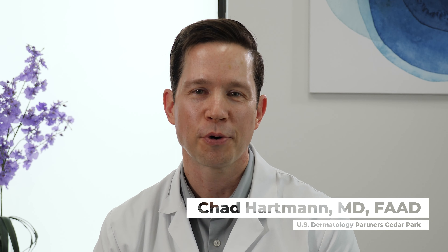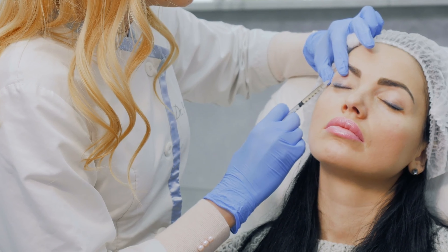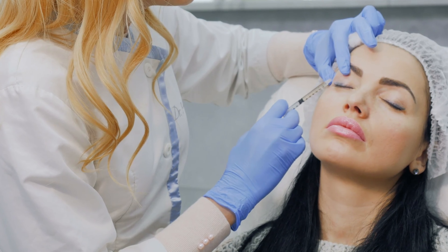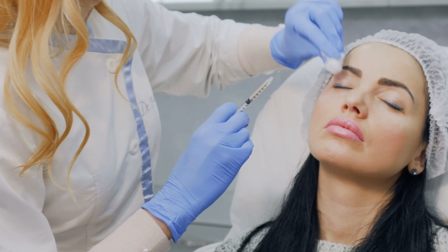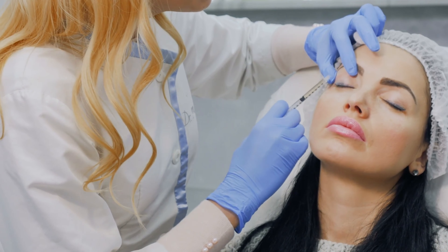Hi, I'm Chad Hartman, a board-certified dermatologist with U.S. Dermatology Partners, and today I want to help answer the question: can Botox cause droopy eyelids? Botox can cause droopy eyelids, but fortunately, when it's administered properly by someone who's experienced and familiar with facial anatomy, that is an extremely rare side effect.